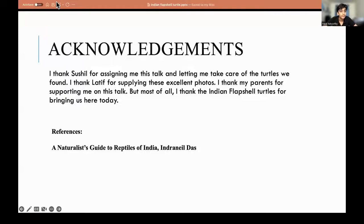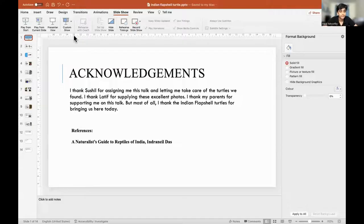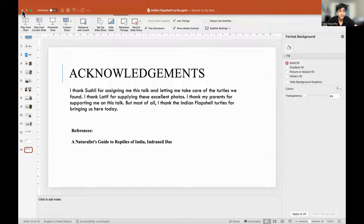Any questions? Thank you, Neel. Does anyone have any comments or questions for Neel? Neel, Latif — excellent talk. That was fabulous to listen to.